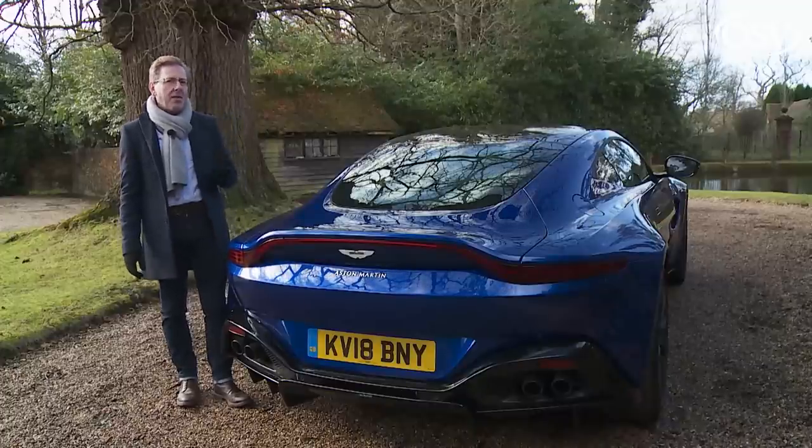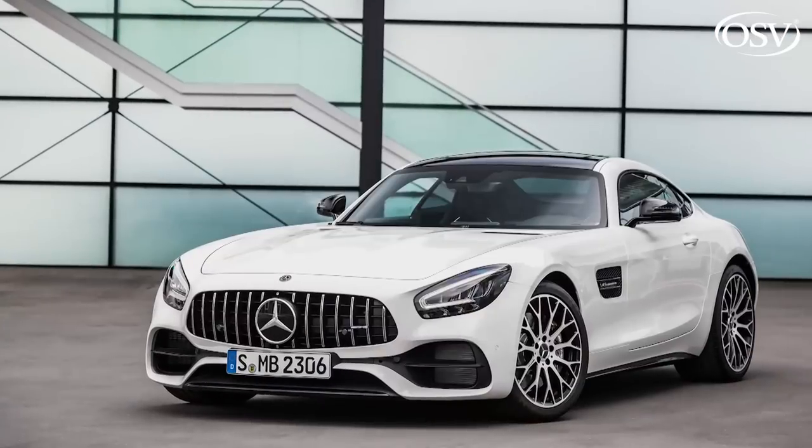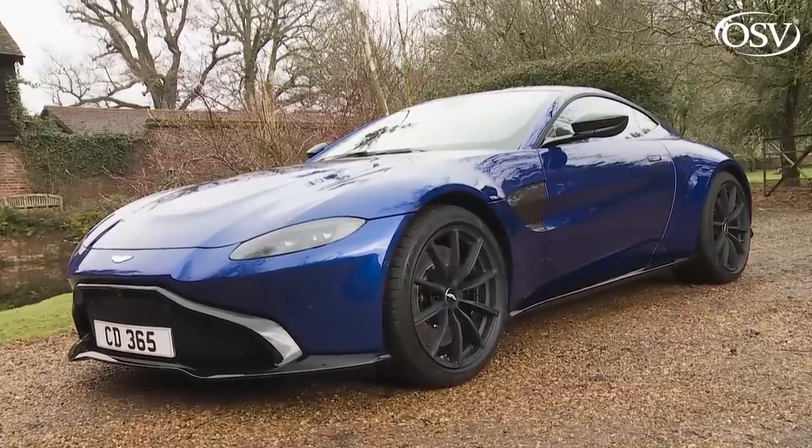A car you could seriously choose over a top Porsche 911 or a Mercedes-AMG GT. A car like this one, Aston Martin's new generation Vantage.